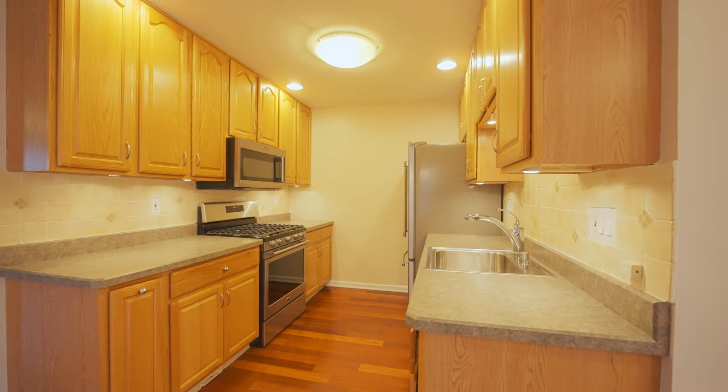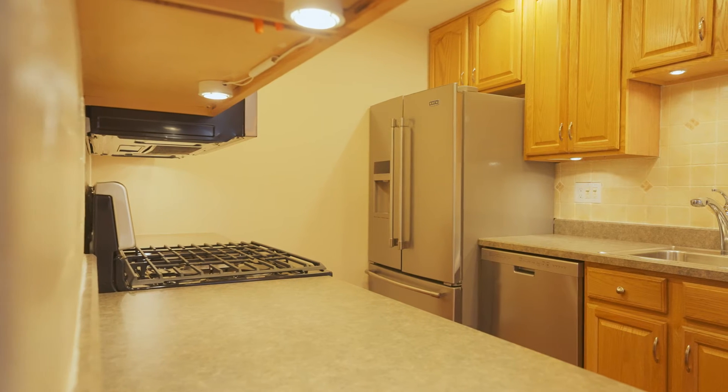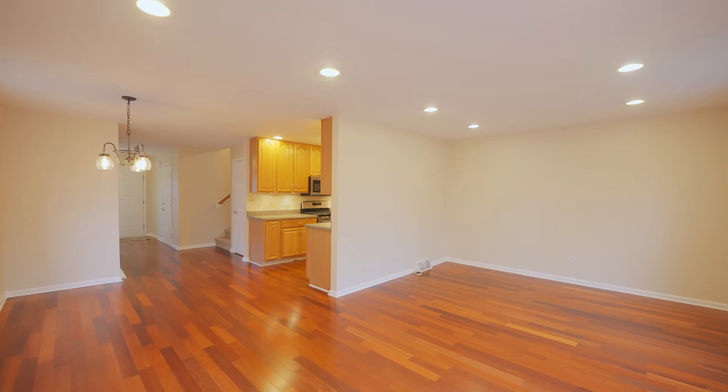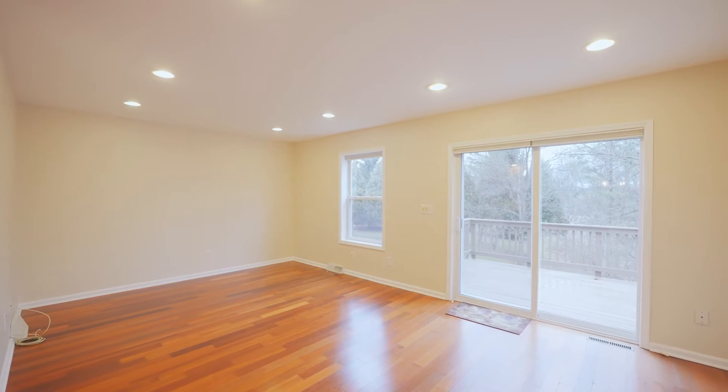The kitchen features 42-inch oak cabinets, stainless appliances, and a tiled backsplash. There's an eat-in dining area right off of the main living space with access to the sliding glass door and an oversized deck.